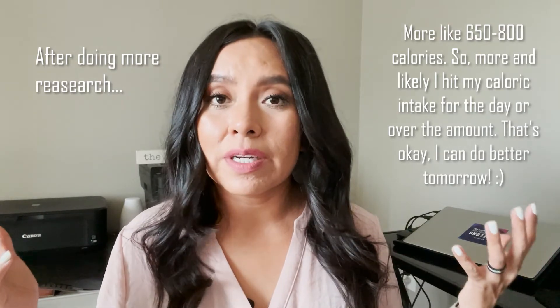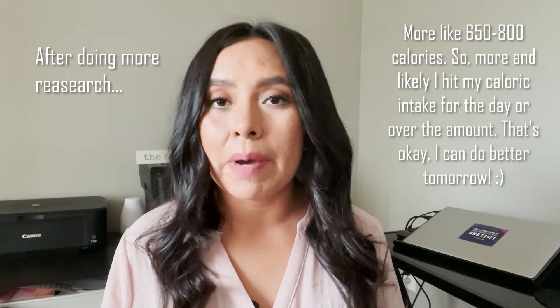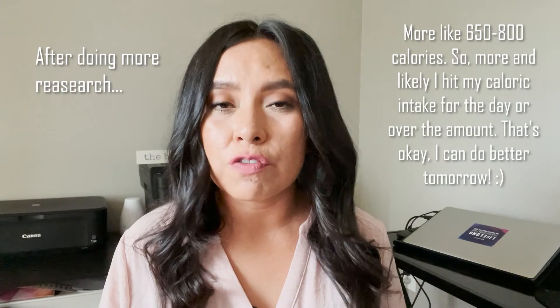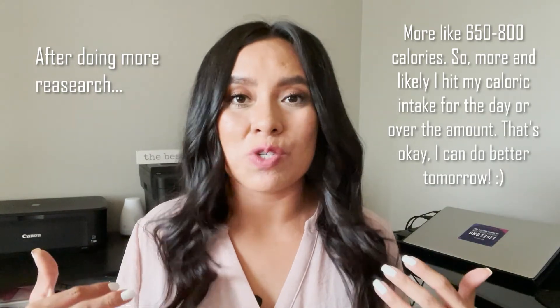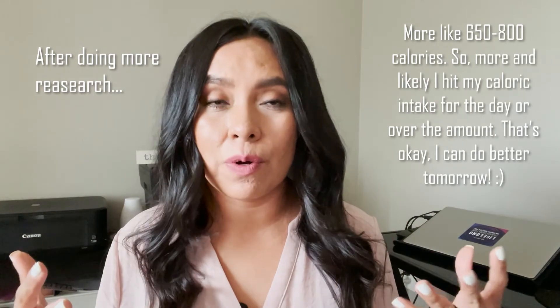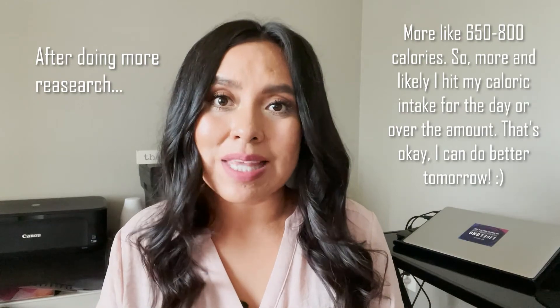I'm counting that as part of my caloric level for the day. I would say my caloric level ended up anywhere between about 1200 to 1400 calories. On a normal, typical day, if I wasn't traveling, I'm sure I would have reached that point — I would have added something extra. But since I was traveling, I didn't end up doing that.